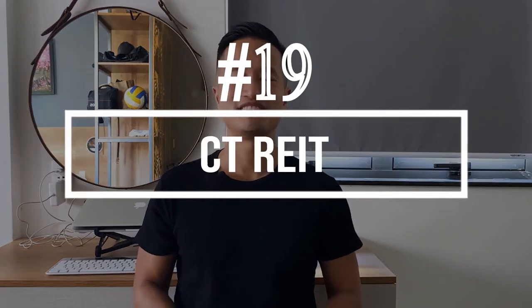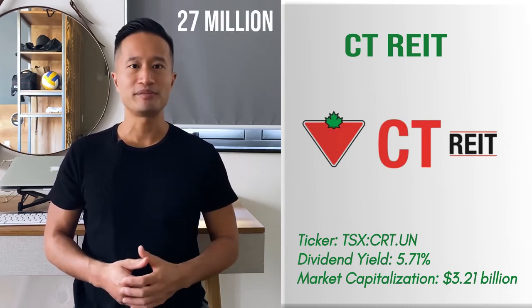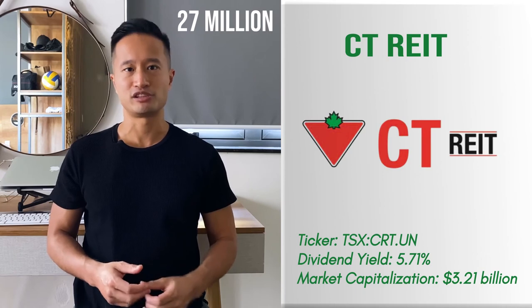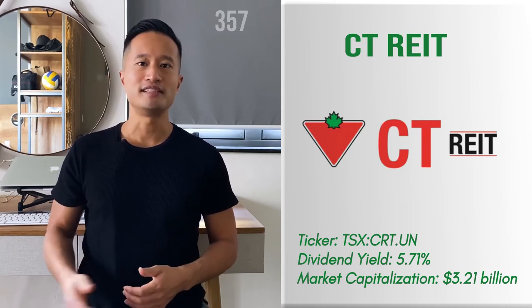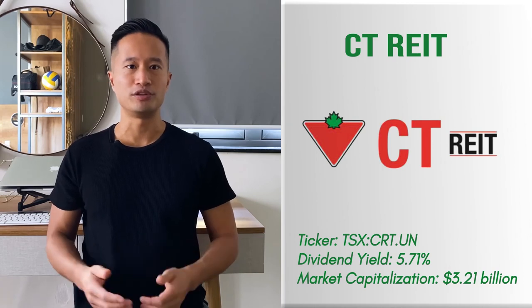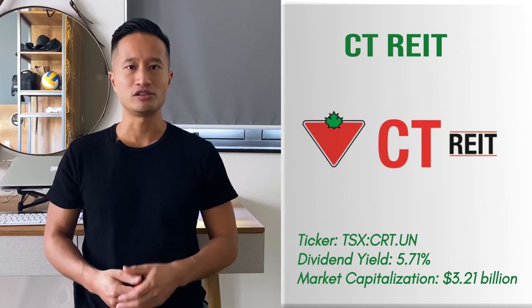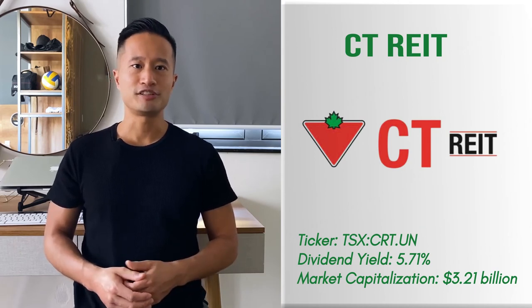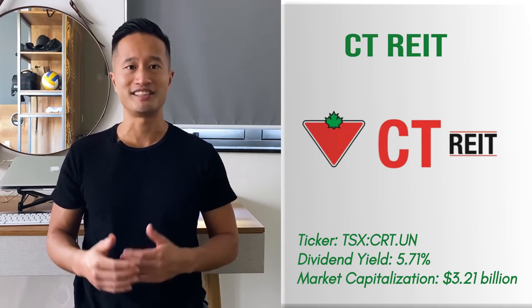Number 19: CT REIT. CT REIT could be a more conservative pick among the REITs discussed today. The trust owns more than 27 million square feet of leasable space distributed throughout 357 properties, and it has investment-grade tenants that account for most of its revenue. The most substantial income for the REIT comes from Canadian Tire. It enjoys long-term contracts with them, offers a juicy dividend yield, and has a sustainable payout ratio to support its dividend.